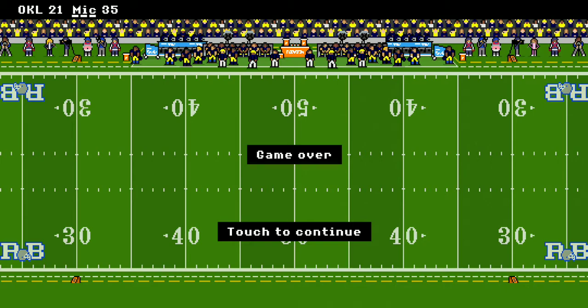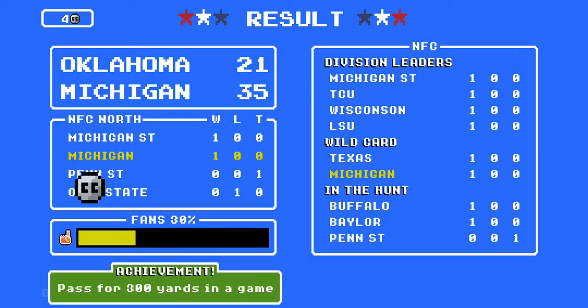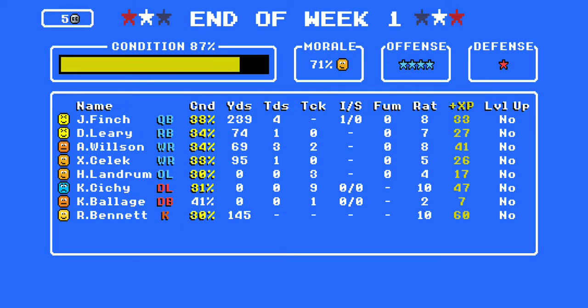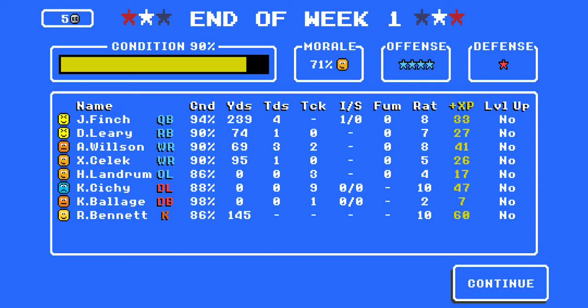Let's briefly go to the stats here, folks. Great game by Josiah Finch — 239 yards and four touchdowns. Darwin Leary: one touchdown, 74 combined yards. Andreas Wilson: 69 yards and three touchdowns. And Zavian Clark: 95 yards. Overall, a pretty good game today. Well, that's it for week one — we'll take it upstairs and we'll see you next week for another week of Michigan football.